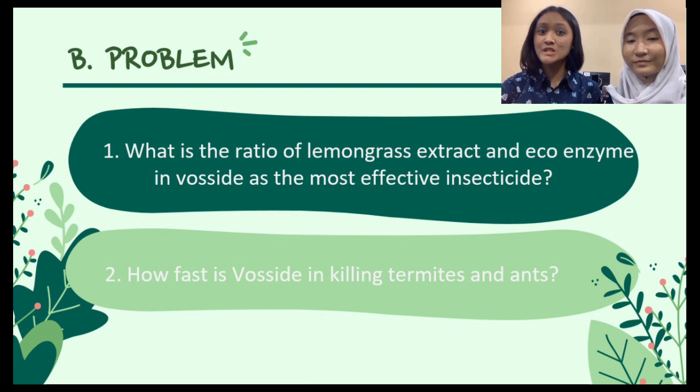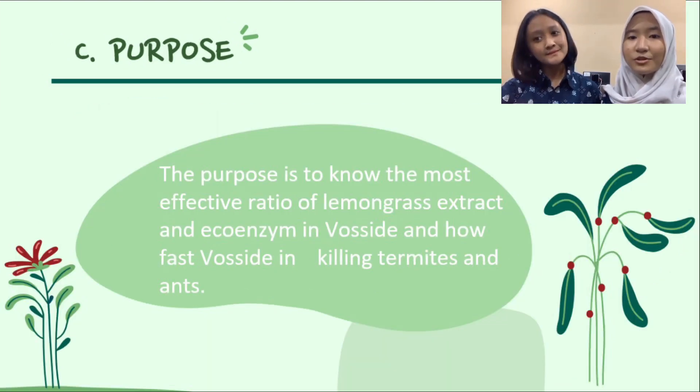The research questions are: first, what is the ratio of lemongrass extract and eco-enzyme in FOSITE as the most effective insecticide? Second, how fast is the FOSITE in killing termites and ants? The purpose is to know the most effective ratio of lemongrass extract and eco-enzyme in FOSITE, and how fast FOSITE kills termites and ants.